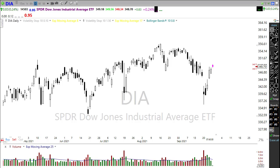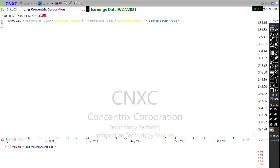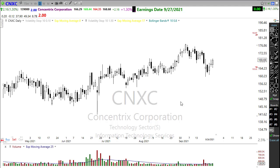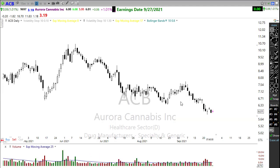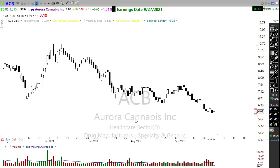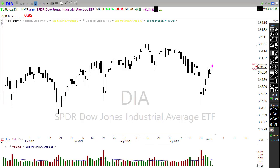The earnings calendar is fairly light this morning — only about 11 companies listed and a large number of those are unconfirmed reports. The two potential notables are CXNC, which will be reporting today, and ACB — though one could argue that's not particularly notable. Watch those closely for their potential reports.